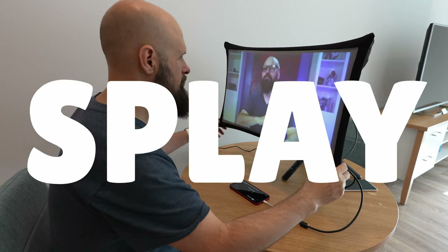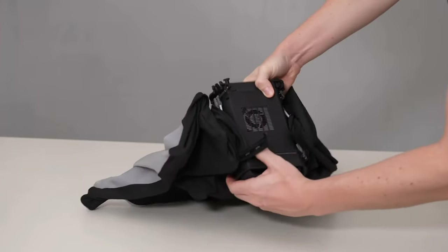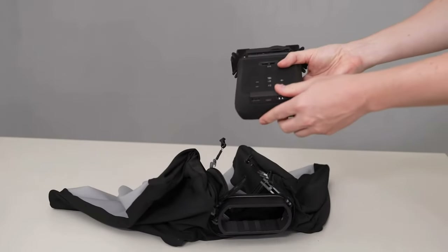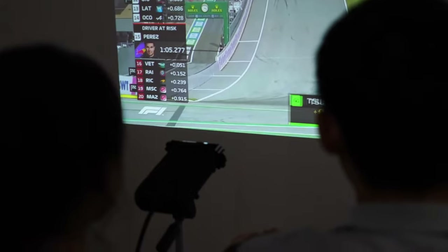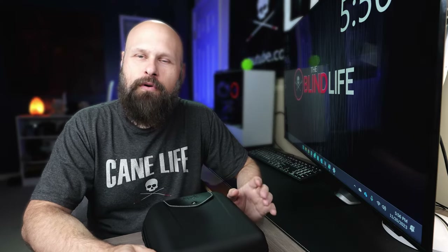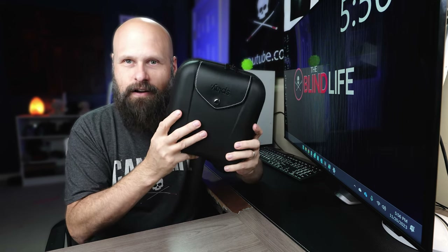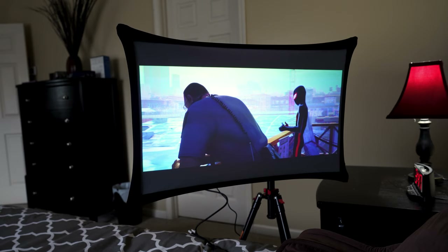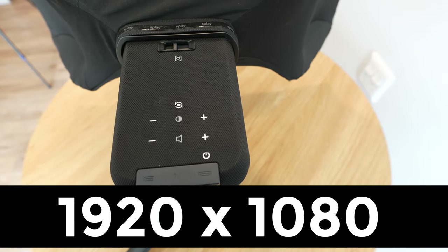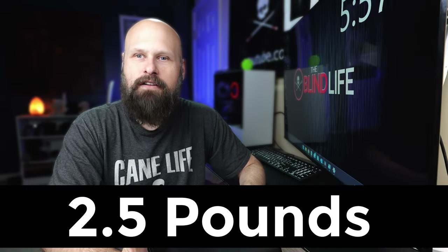So this is Splay — S-P-L-A-Y. Splay is a two-in-one product. It's a portable display, but you can also take the shroud off and it becomes a short throw projector, which will project an image up to 80 inches. Splay is the largest portable display currently on the market, coming in at a whopping 24 inches. For a portable display that fits in a tiny case, that's kind of crazy. The resolution is full HD quality at 1920x1080. The unit has a built-in battery that lasts about four hours, and the total weight of everything is just about two and a half pounds.